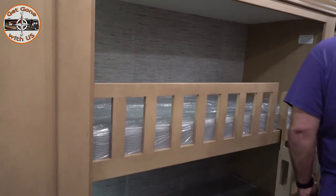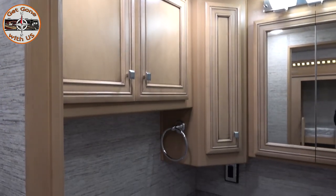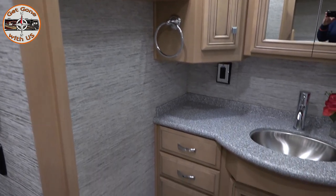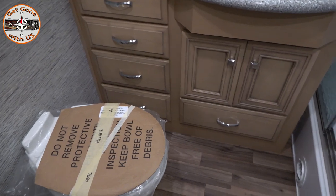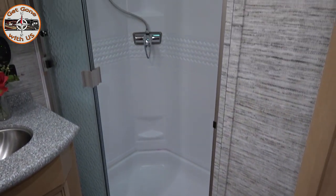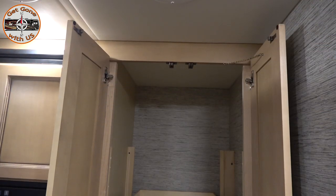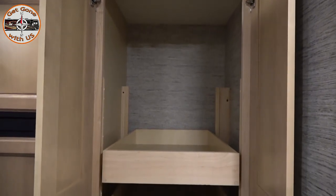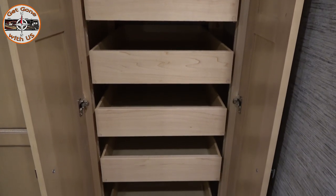Bunks - don't need bunks. We do not need bunks, those would be ripped out. Decent-sized bathroom. Like a decent-sized shower too. Look at those pull-out drawers - you want them in Maggie. Those are nice.